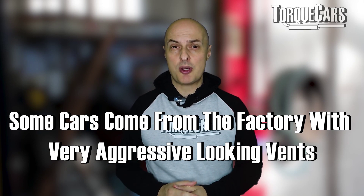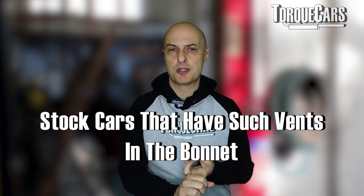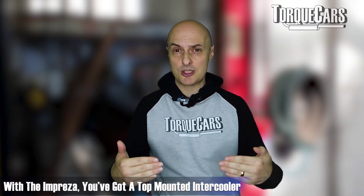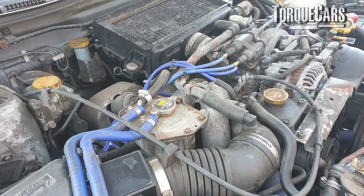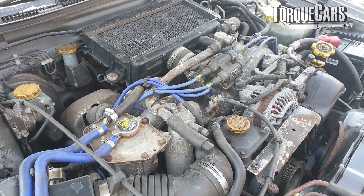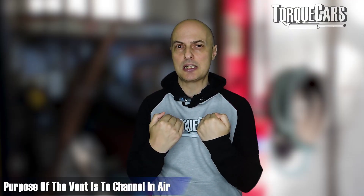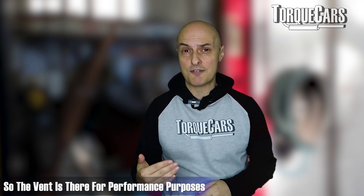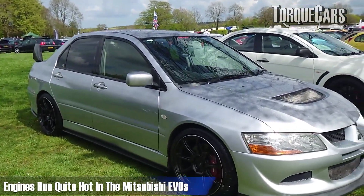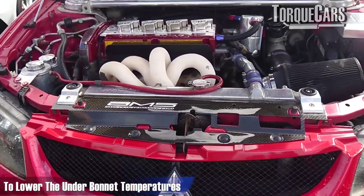Some cars come from the factory with very aggressive looking vents cut in the bonnet. The Mitsubishi Evo and the Subaru Impreza spring to mind. With the Impreza, you've got the top-mounted intercooler. Because it's a boxer engine, there's a lot of space in the engine area above the engine compared to a conventional four-cylinder. So they've mounted the intercooler quite high up, and that vent or scoop is designed to get the air channeling in to go through that intercooler and take those intake temperatures down. In the Mitsubishi Evo, the engine runs quite hot. The vent is cut directly over the radiator and the hot exhaust section, so that underbonnet temperatures can be lower.